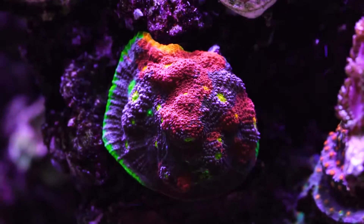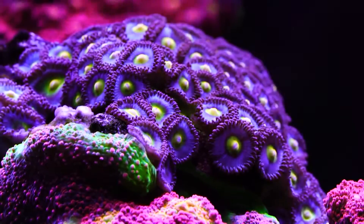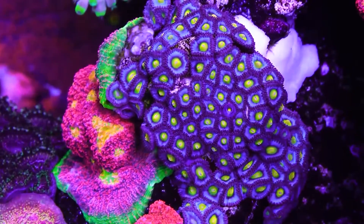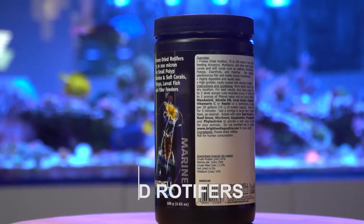Packed full of biopigment-rich marine zooplankton, marine protein, algae, plant protein, vitamins, and minerals, this food will help bring out bright reds, purples, and oranges. You can fortify with Max Amino, Coral VM, Coral Amino, Vitamarin M, or C.